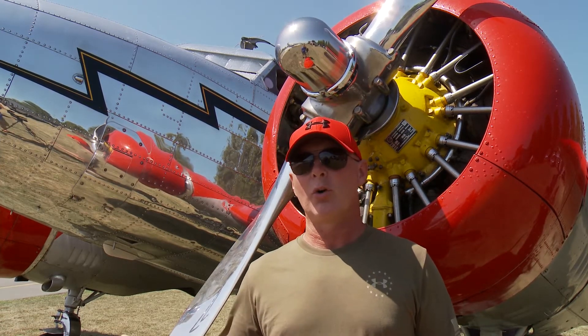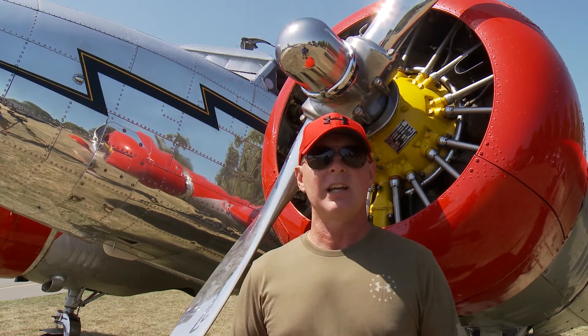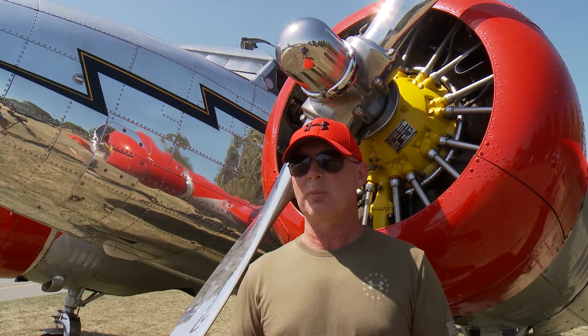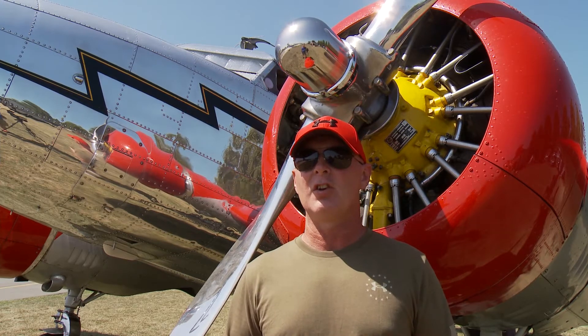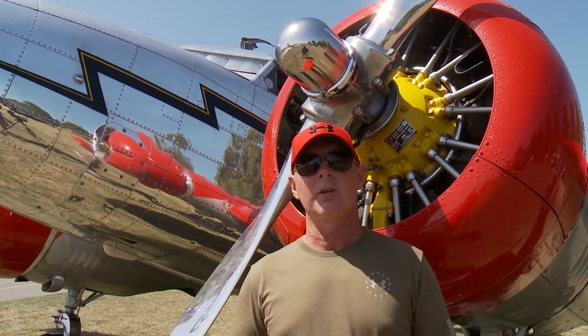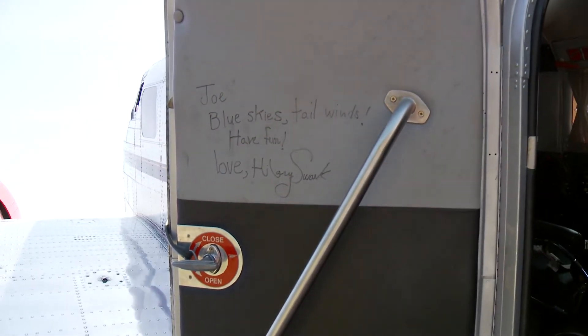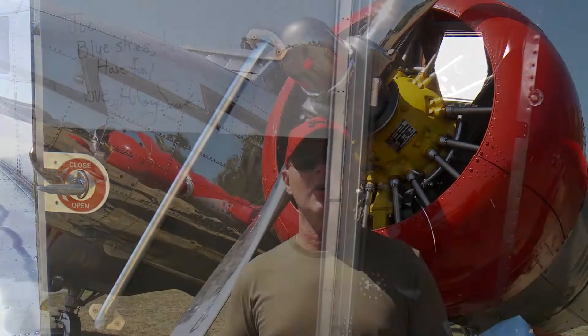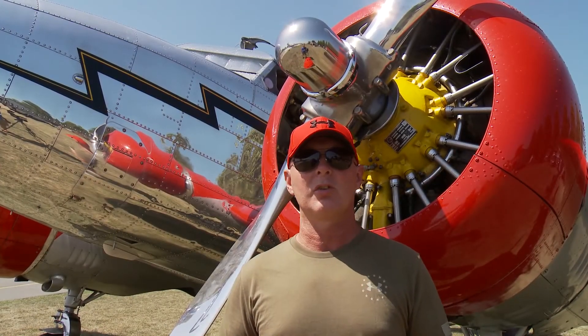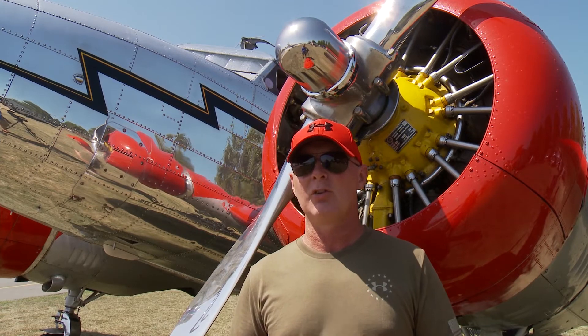After the war, it got sold back to some oil companies and eventually in 1986, a friend of mine, Joe Shepard, bought it and they spent about 15 years restoring it. After they got through restoring it, they were contacted by a movie house that wanted to use it for the Amelia Earhart movie that Hilary Swank was in. It was the primary airplane they used for that whole movie.